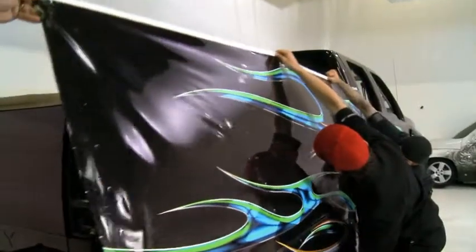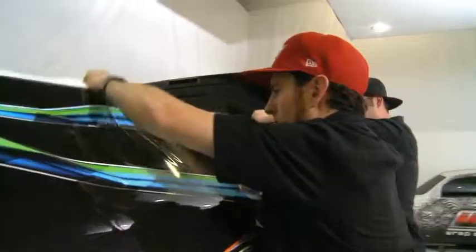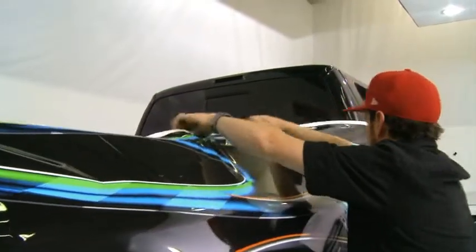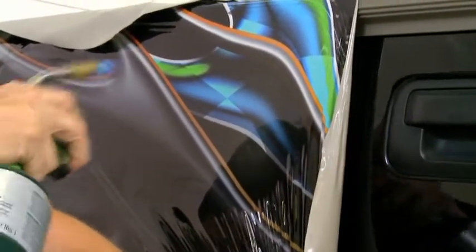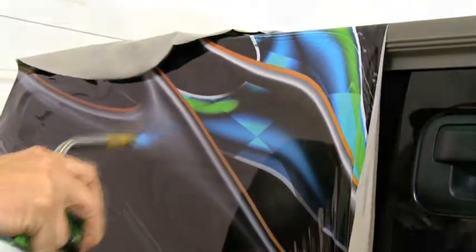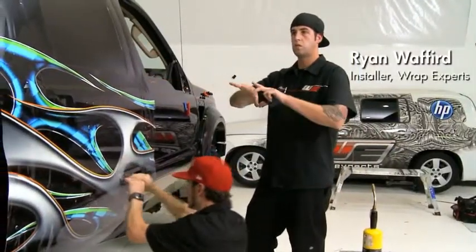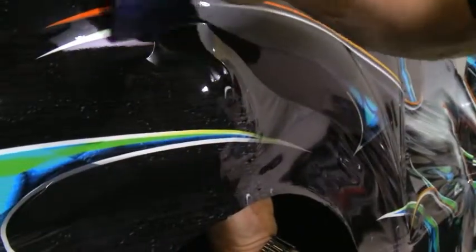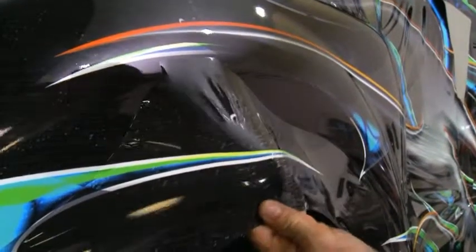It doesn't stretch when you don't want it to. You're able to stretch it and bring it back to its original shape very easily. This can go so much further than solvent without the ink separating, especially on a dark color like this. When you need to stretch it with solvent, it tends to separate and you see white. Latex allows you to pull it more without losing the color.